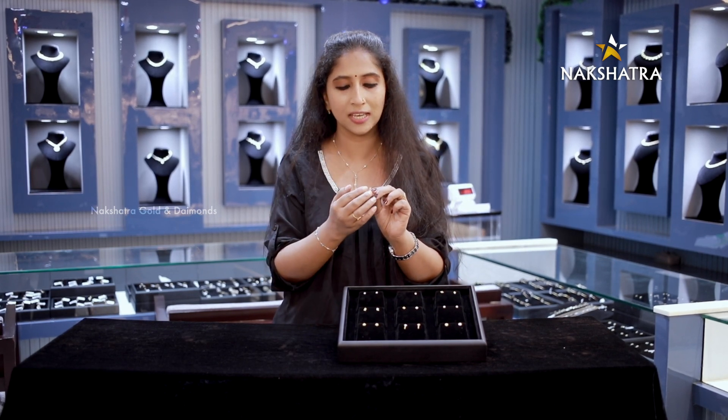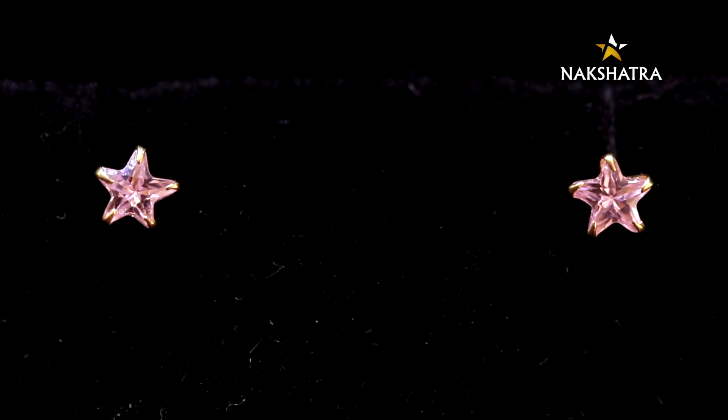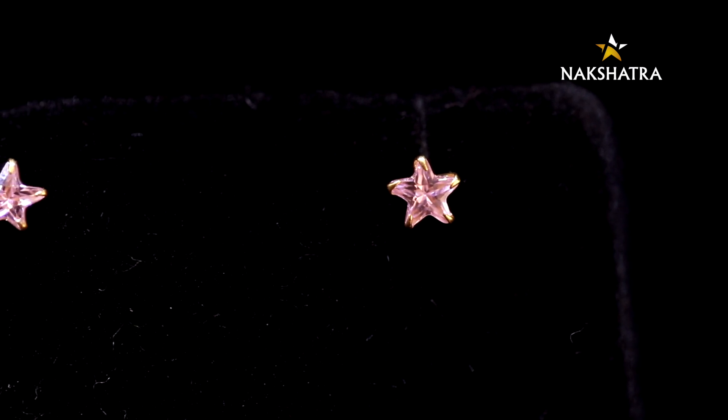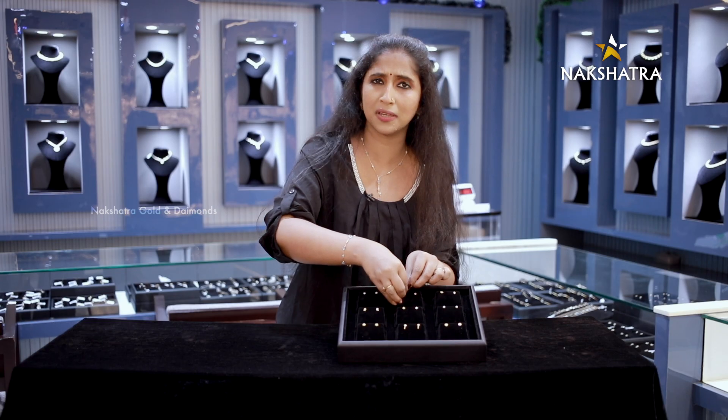I've seen this one in white, but it's rose gold. It's a very good earring. I've seen it in the nose pinnacle, and it's pink. It's very cute collections.